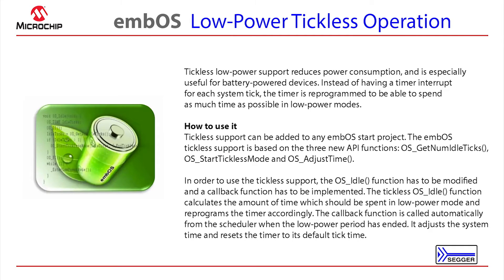MBOS low-power tickless support reduces power consumption, especially useful for battery-powered devices. So instead of having a timer interrupt for each system tick, the timer is reprogrammed to be able to spend as much time in low-power mode as possible.